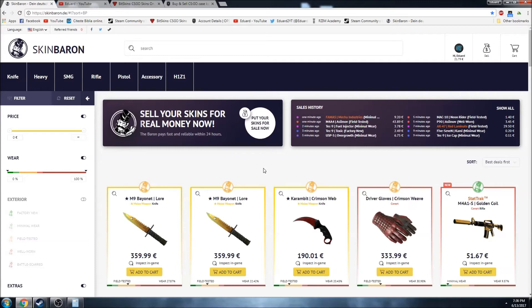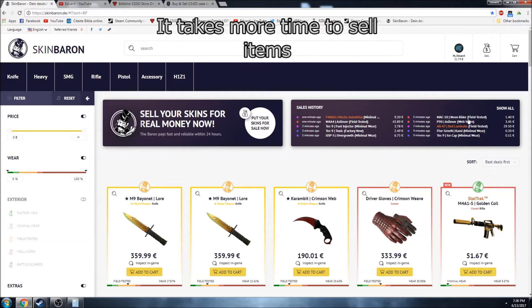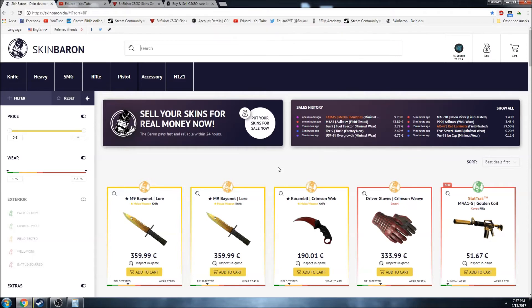And now for the disadvantages. First of all, as I said before, the tax is 10%, so for some items you won't get as much money as you would for others. Since the site is smaller, it takes more time to actually sell stuff. For example, if you have the cheapest keys on obiskins they sell instantly, but here you have to wait from maybe five minutes to one hour or two hours.